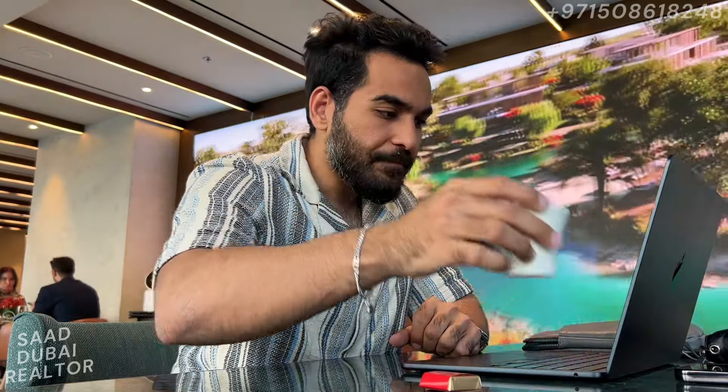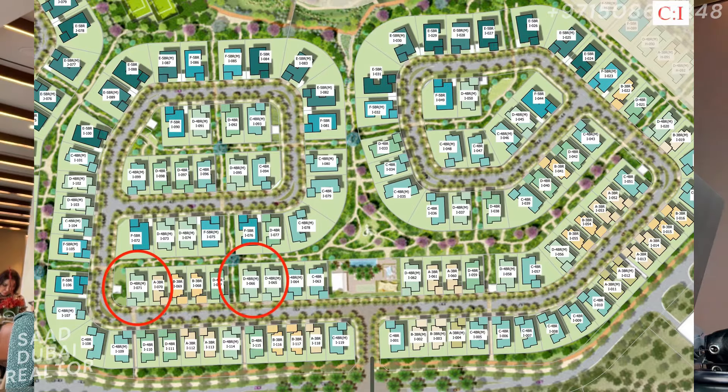Client: I can see a couple of units, but I have a little worry. Looking at I-66 in the I cluster — I feel if I go for I-66 it's so close to the community and maybe there will be lots of noise. Agent: Firstly, I marked that unit because being close to the community center and the park are big pluses — units closer to amenities always have higher appreciation. I-67 is not right next to the pool; it's three villas away.